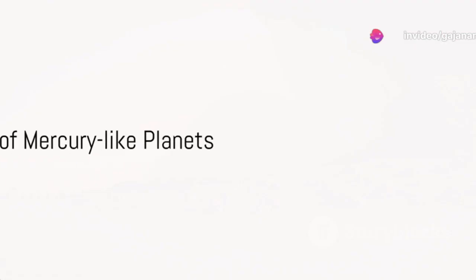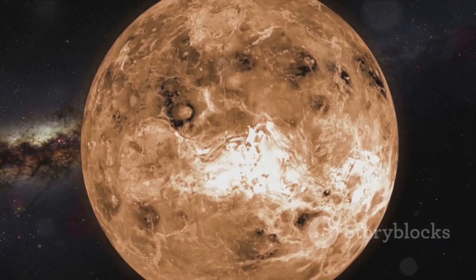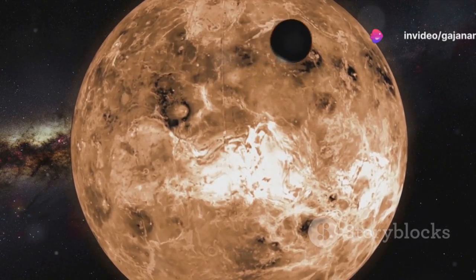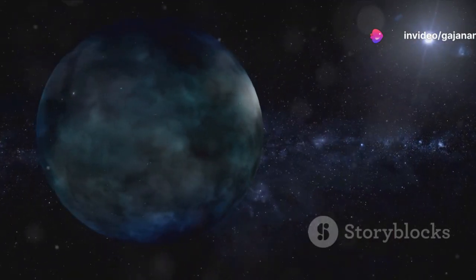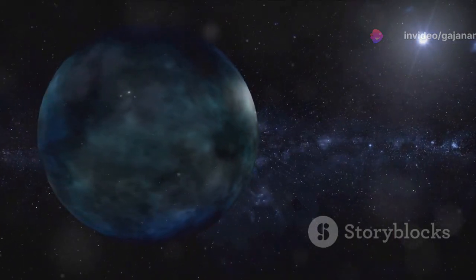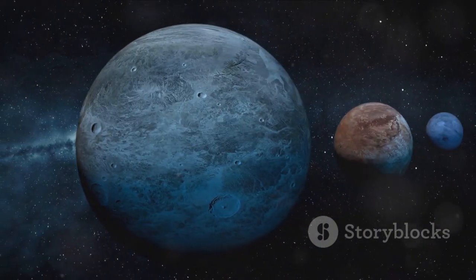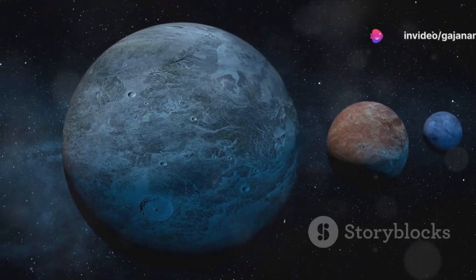Mercury-like planets are rocky worlds similar to Mercury in our solar system. They orbit close to their host stars, resulting in scorching surface temperatures that can reach hundreds or even thousands of degrees Celsius. These planets are typically small and dense, with solid surfaces made up of rock and metal. Due to their proximity to their stars, they often have very short orbital periods, completing a year in just a few Earth days.